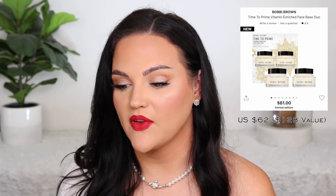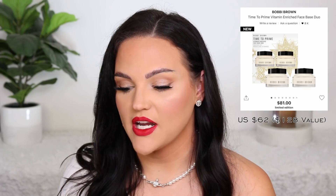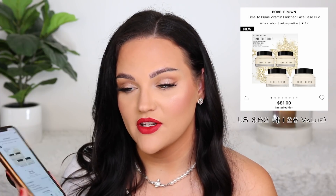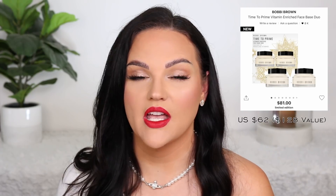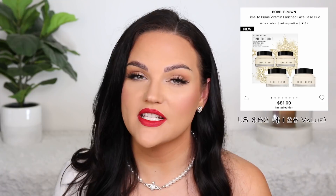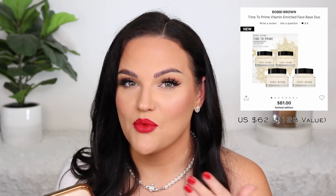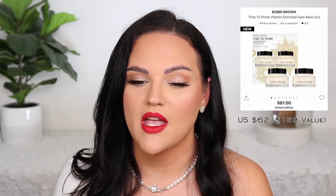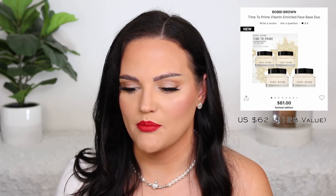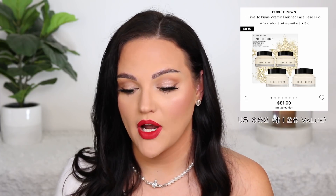From Bobbi Brown, there's their Time to Prime Vitamin-Rich Face Base Duo — you get two of their moisturizers for $81. It's currently out of stock on the Canadian website, which is sad, but I'll link it if I can find it. This was something I was eyeing. I use the Vitamin-Rich Face Base all the time — it's a great moisturizer, but also works perfectly as a primer for me. It doesn't advertise that it smooths pores, but for whatever reason it does such a great job making my skin look super smooth prior to makeup. So a lot of people use it as a priming moisturizer.